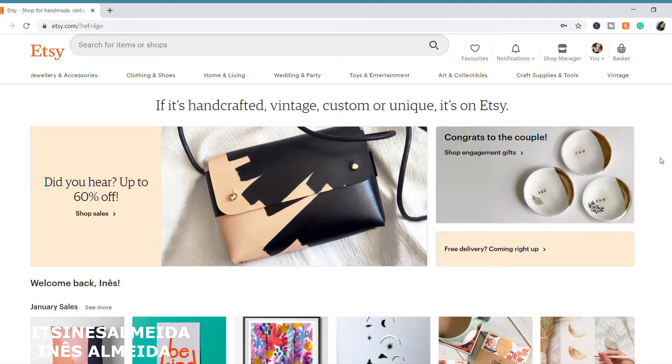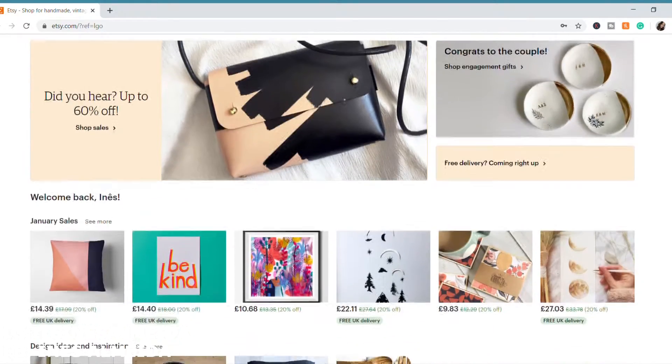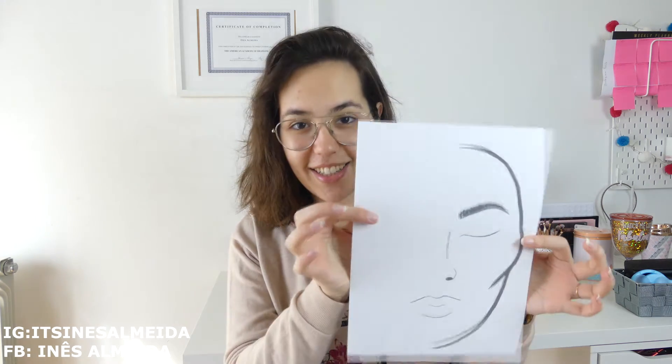If you don't know Etsy, it's a global marketplace for unique and creative goods where you can sell homemade or vintage things, and that's what I'm going to be doing. I'm going to sell makeup face charts, and if you don't know what a face chart is, this is it. Basically I create makeup books, I draw them on paper, I create a whole document explaining how to accomplish that look, with what products, what techniques, and then I sell them on Etsy.